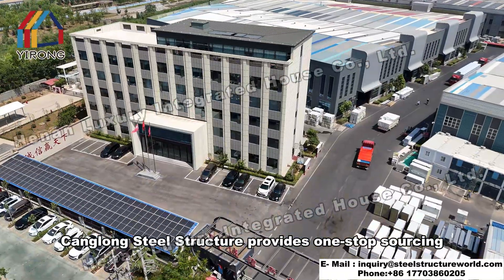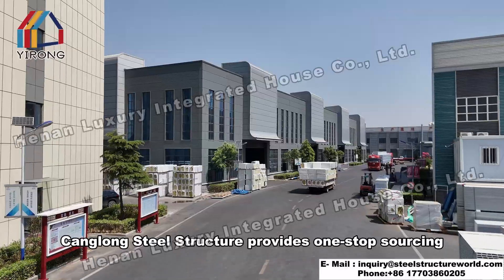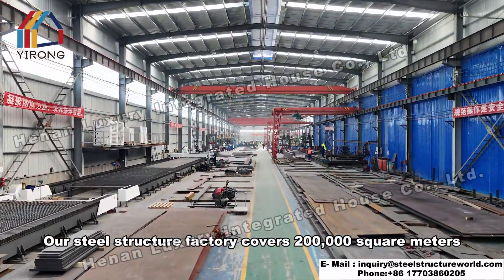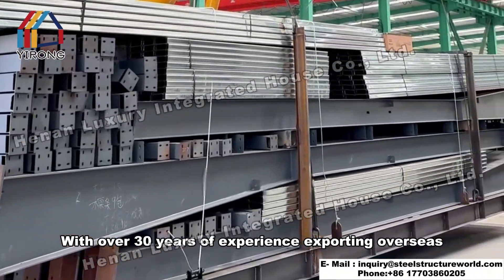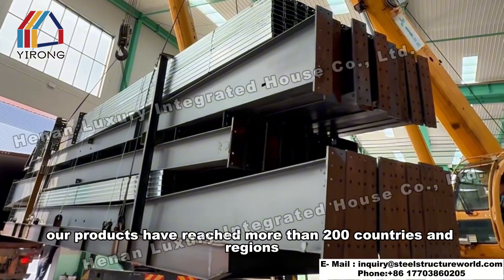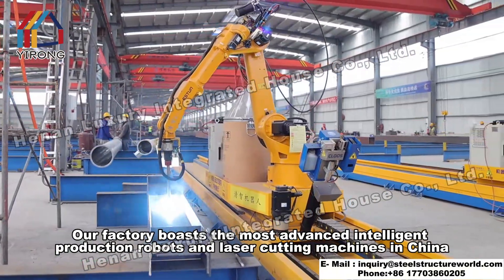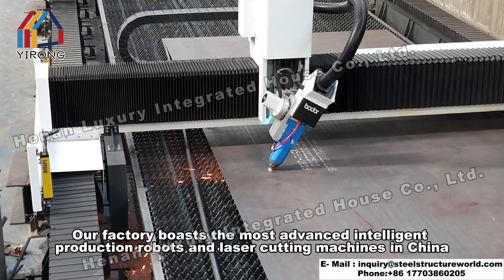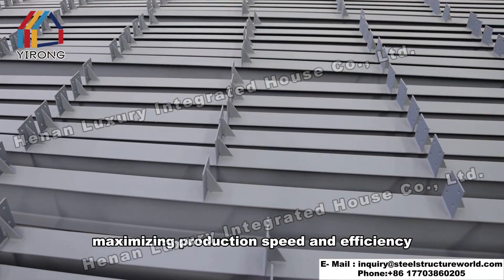Kanglong Steel Structure provides one-stop sourcing. Our steel structure factory covers 200,000 square meters, with over 30 years of experience exporting overseas. Our products have reached more than 200 countries and regions. Our factory boasts the most advanced intelligent production robots and laser cutting machines in China, maximizing production speed and efficiency.